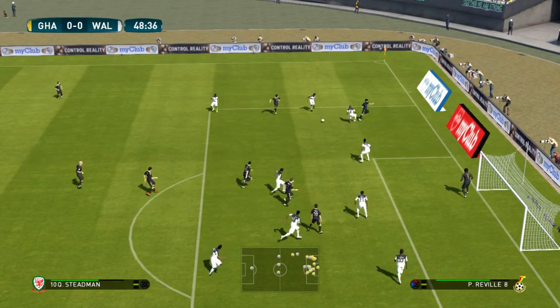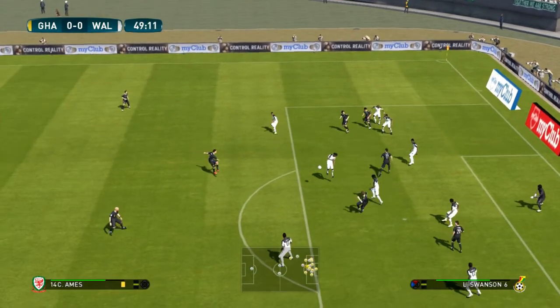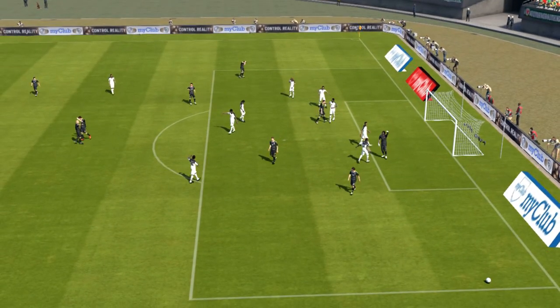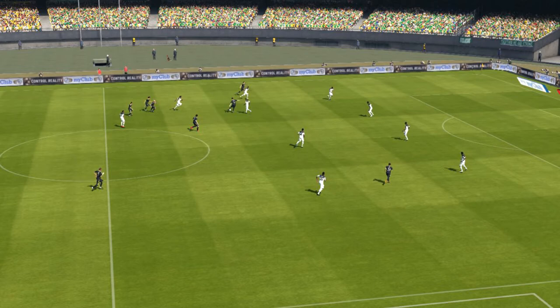Wales clearly have been the better side for me. I know the score doesn't quite reflect it, but if they go about their game in the same manner as the opening 45 minutes, things really should improve.